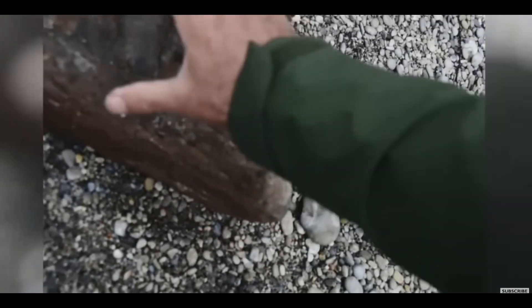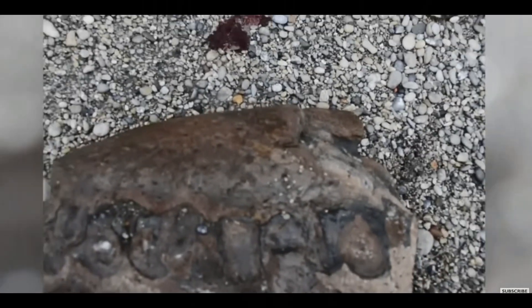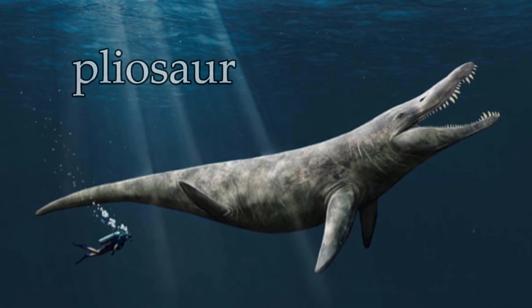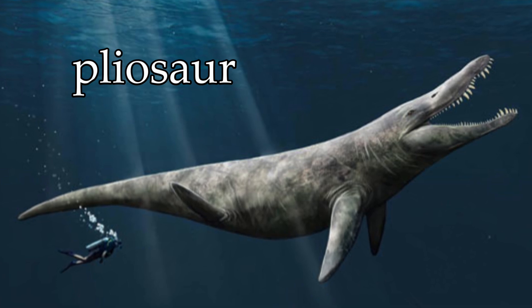So a local man, one Phil Jacobs, was out for a stroll in April of 2022 on a beach on the aptly named Jurassic Coast, a World Heritage Site just off the English Channel. And on this stroll, he saw something had fallen off a cliff shingle near Kimmeridge Bay, and what he saw turned out to be the tip of a snout of a pliosaur, an ocean-dwelling carnivorous marine reptile that lived millions of years ago.